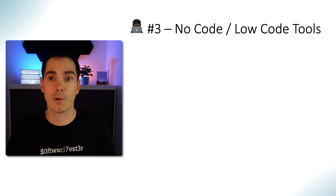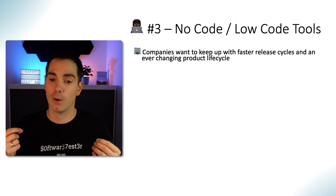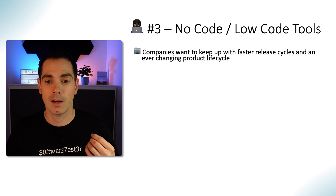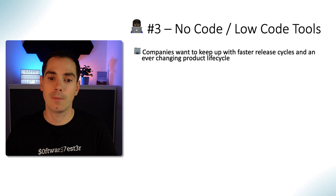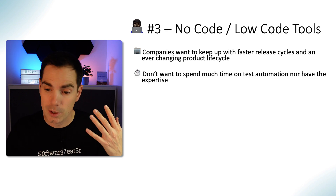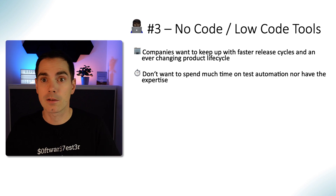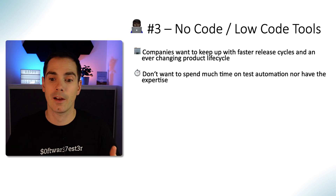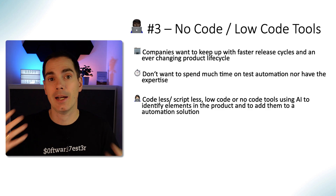The third trend I'm seeing — not only this year but also in previous years — is no-code and low-code tools. Companies want to keep up with faster release cycles and ever-changing product life cycles, and no-code/low-code tools are a great fit because they don't require too much technical knowledge. You don't need to spend much time on test automation or have deep expertise. There are test automation tools you can just install and use without coding skills — check my videos on those as well, including AI-based tools.